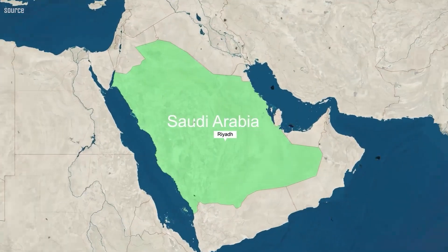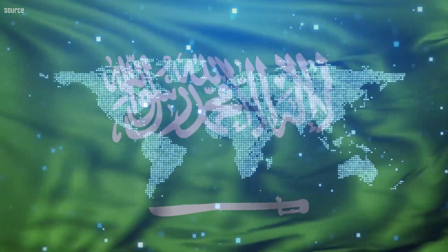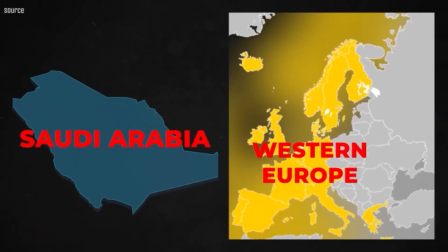With a geographical area of 2.14 million square kilometers, Saudi Arabia is the 14th biggest nation in the world and is more than one-fifth the size of America. This makes it nearly as big as Western Europe.